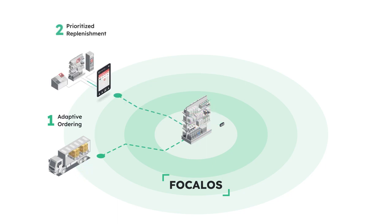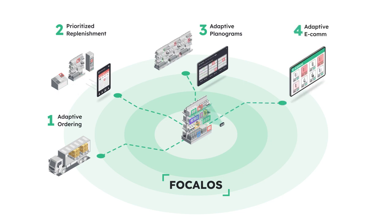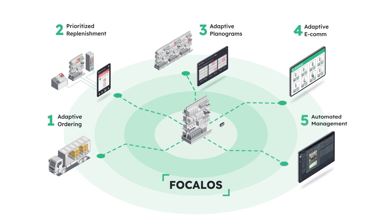Doubling stocker productivity with Focal's Action tool. Adapting each store's shelves to react to supply chain issues and chronic outs, which grows sales. Updating your ecommerce platforms to eliminate substitutions by only showing customers what the cameras see is available. And finally, automating and optimizing managerial decisions while always keeping you in control. We call this concept the self-driving store, as our AI can basically run the store for you.